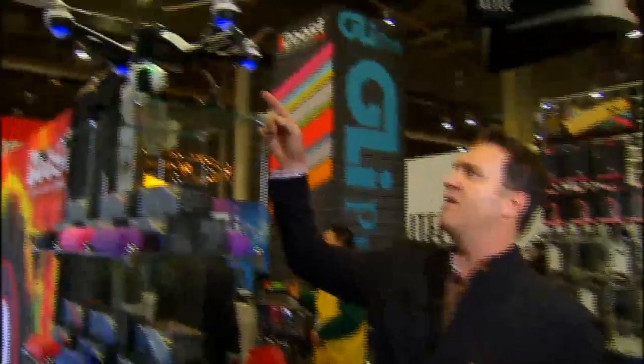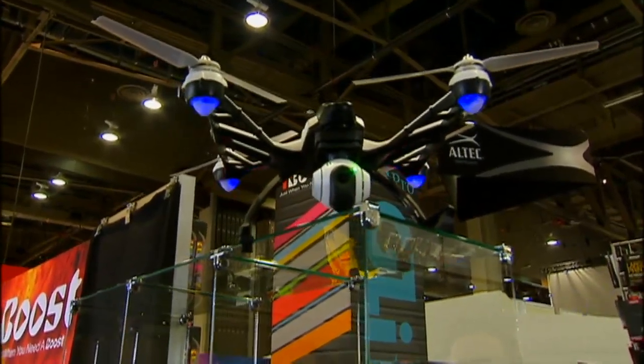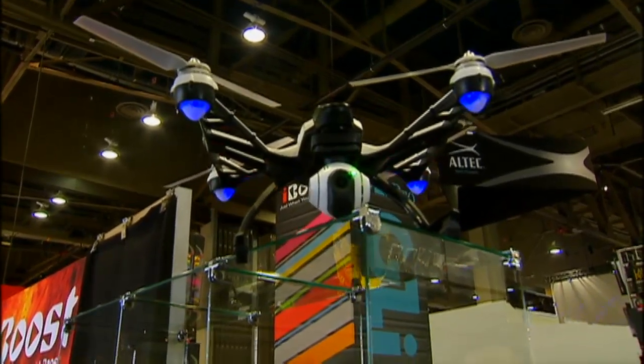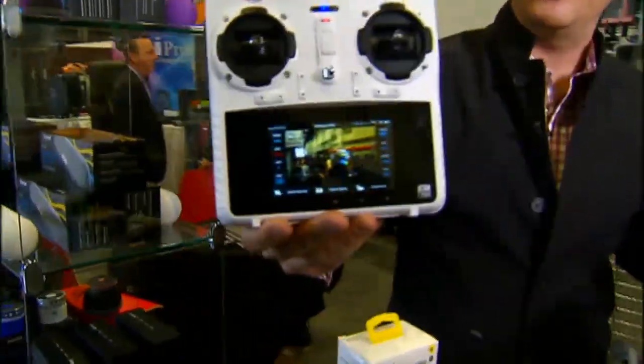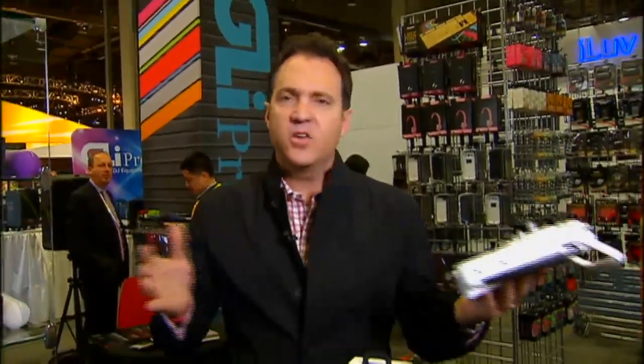Drones are all the rage, of course. This one is a Q500, it's $1,200 and it's on the market right now. It will not work within five miles of an airport, which is great. It also has a safe mode, so when you first start it out you're not going to crash into anything. As you get better, you can change the modes. It has a video camera built in, and it works right out of the box for about 20 to 25 minutes depending on how much you fly it. So if you want to videotape yourself doing something, a drone like this can do it.